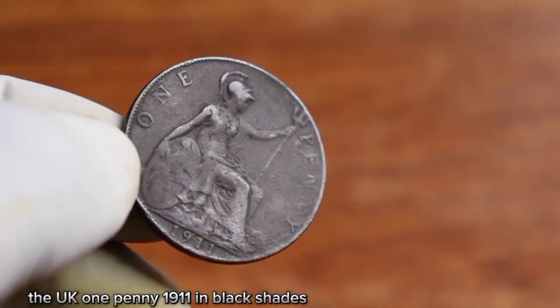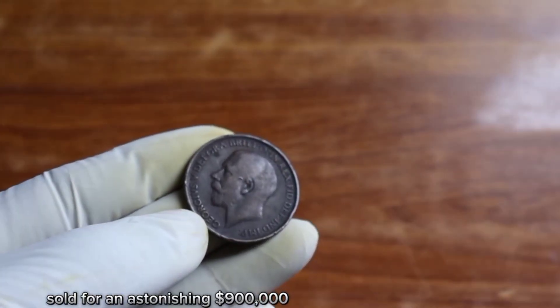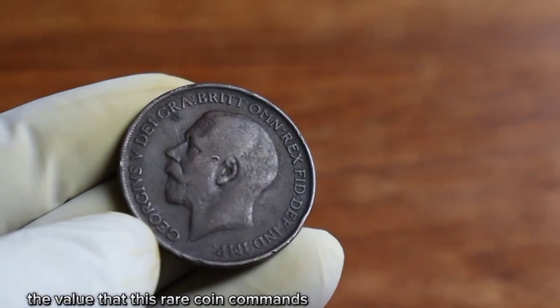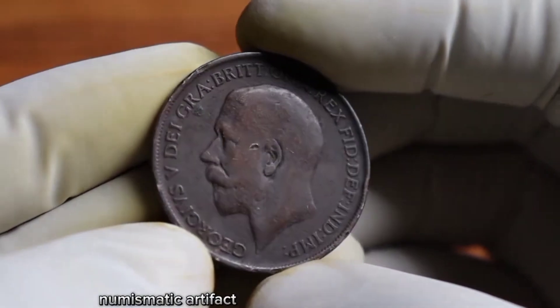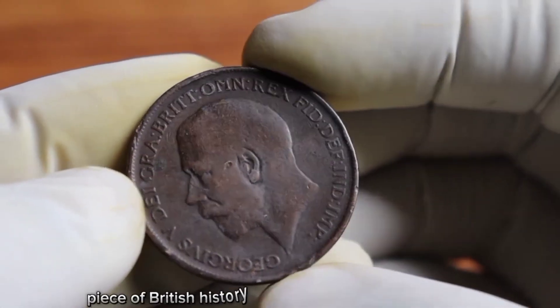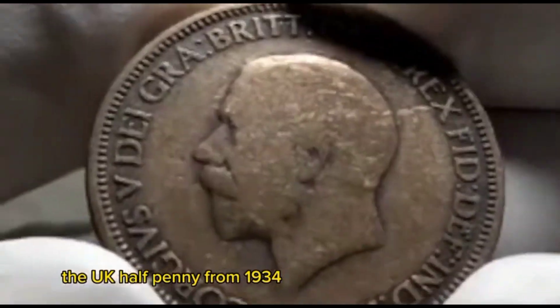The UK one penny 1911 in black shade sold for an astonishing $900,000. It's truly remarkable to witness the value this rare coin commands in today's market. The fortunate buyer not only acquires a highly coveted numismatic artifact but also becomes a custodian of an important piece of British history.